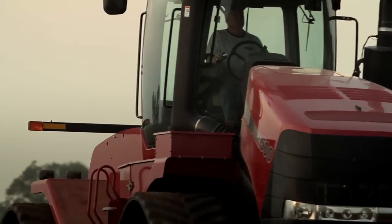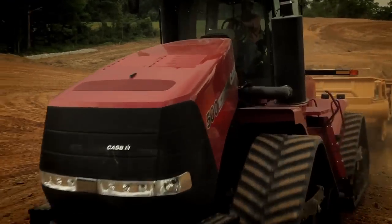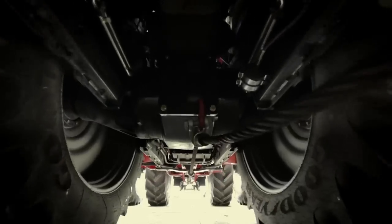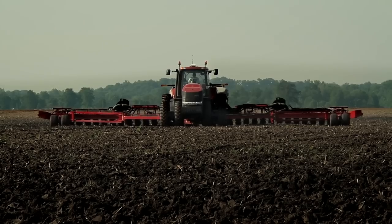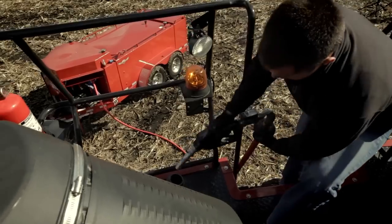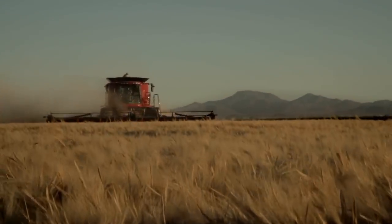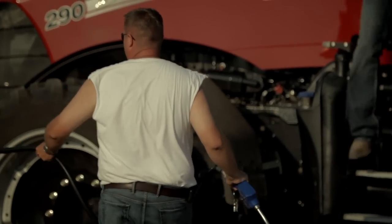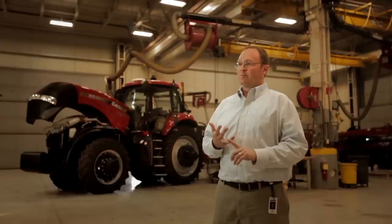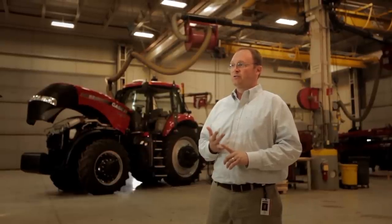Case IH actually delivered to the customer the very first Tier 4A compliant tractor in December of 2010. We've got millions of hours in the field, and reports of fuel efficiency that customers are seeing in the field are unparalleled in the industry. Customers like the simplicity of this technology, and we're really proving ourselves as the leader of this technology in the agricultural industry.